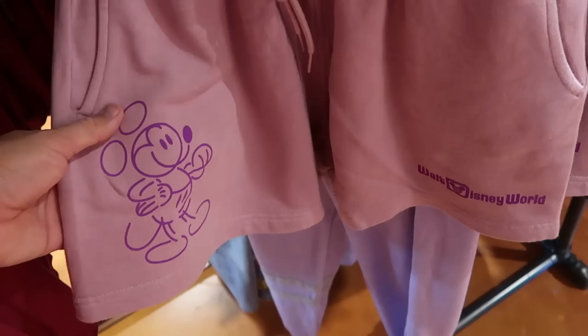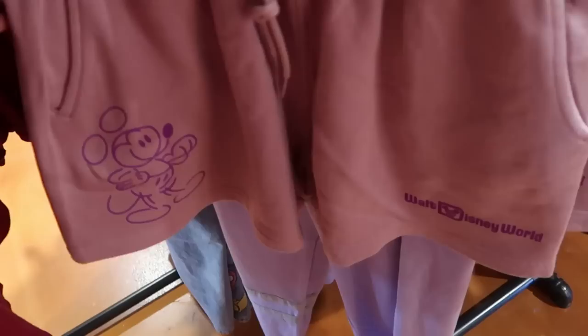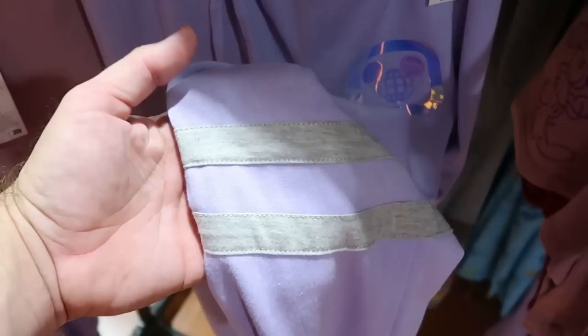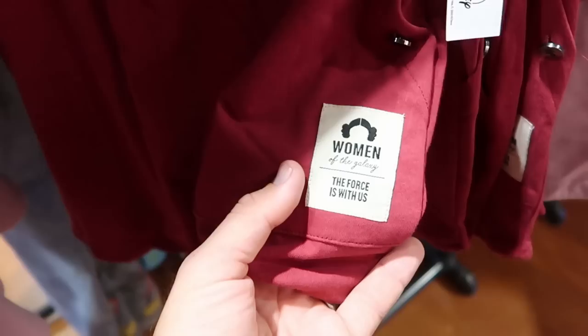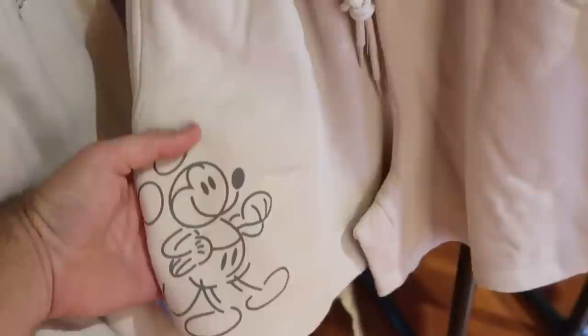This section has a bunch of different pairs of sweatpant material shorts - it looks like you have Mickey drawn onto them and it says Walt Disney World on the other leg. These are originally $45. And they do have the matching sweatpants to those pullover hoodies with the really nice metallic colored Disney logo - originally $45, with that same nice gray pinstriping on the leg. And this pair here actually matches that Star Wars tank top we saw - you have some buttons on the pocket and a little patch that says Women of the Galaxy, The Force Is With Us, embroidered there. Originally $40. Another pair with Mickey sketched onto the shorts, originally $45.